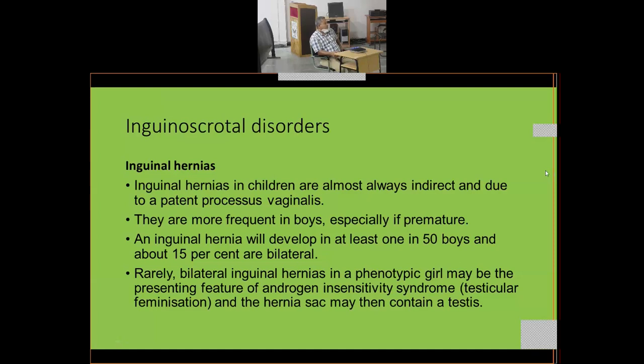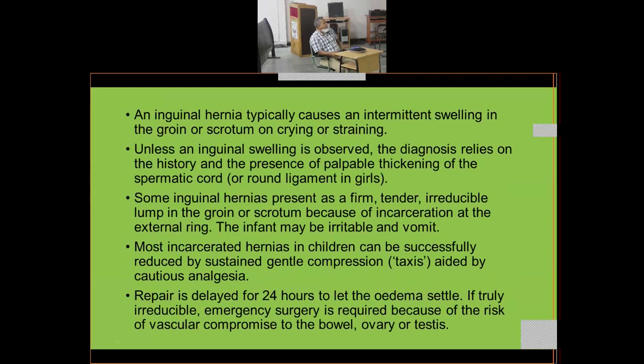Rarely, bilateral inguinal hernia in a phenotypic girl may be a presenting feature of androgen sensitivity syndrome — testicular feminization — and the hernia sac may contain a testis. An inguinal hernia typically causes an intermittent swelling in the groin or scrotum while crying or straining.